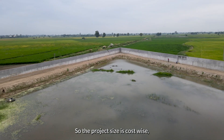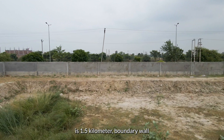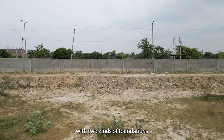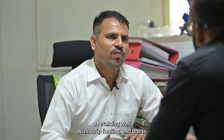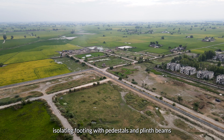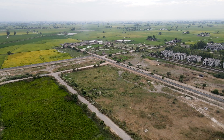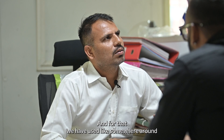The project size, cost-wise, is around 5 crore and odd. The total scope of work is a 1.5 kilometer boundary wall with two kinds of foundations: one is a retaining wall with strip footing, and one is isolated footing with pedestals and plinth. The total quantity of block work done is 350 cubic meters, for which we used somewhere around 25,000 odd blocks.